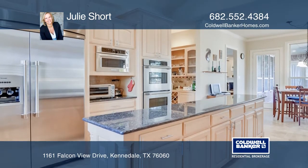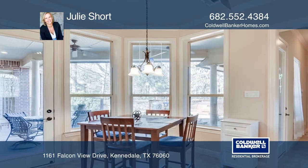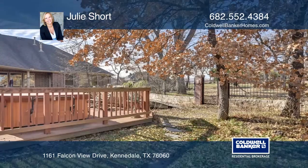The home has a huge utility room and 3-car garage. The backyard features a covered patio with a deck and hot tub.